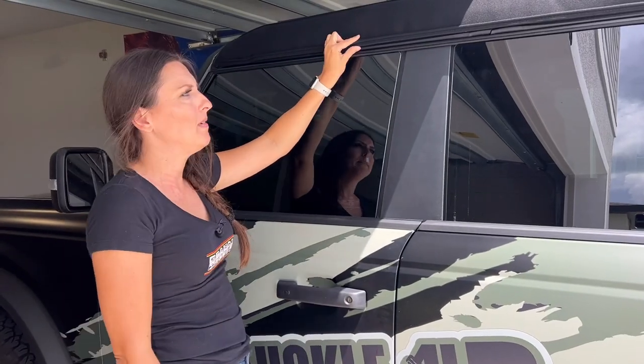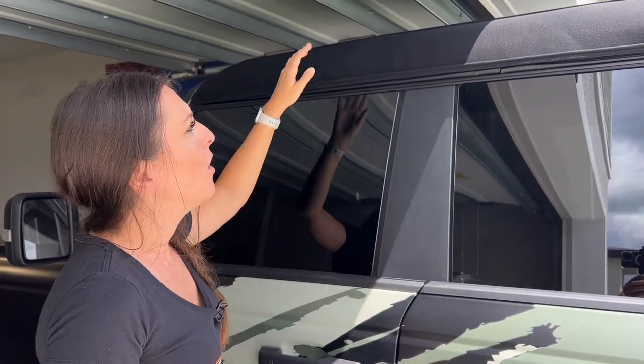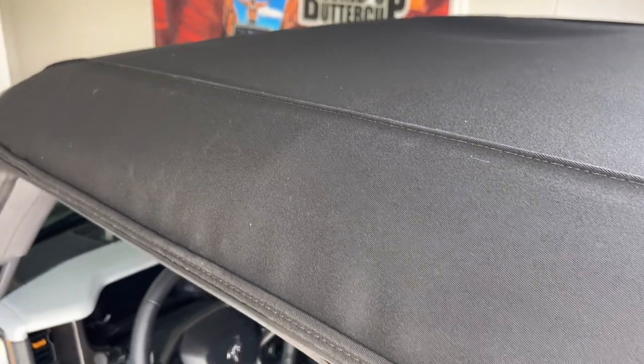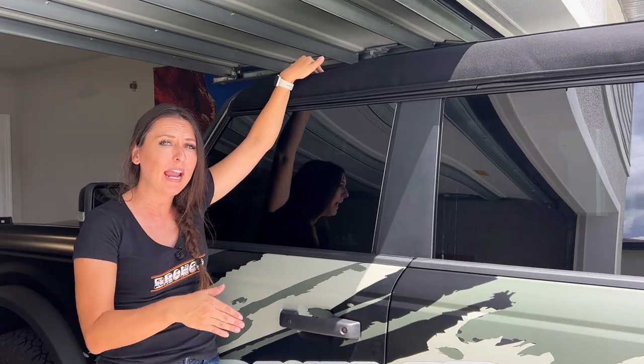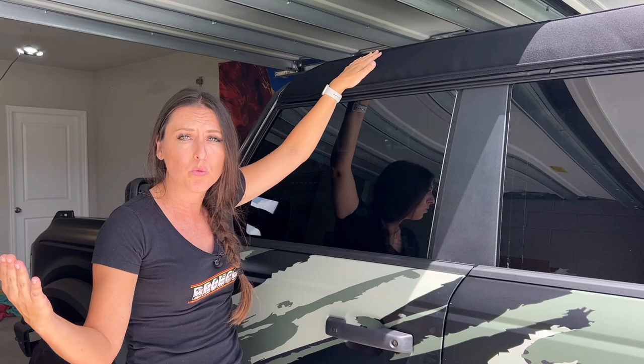There are actually a lot of improvements with the soft top that I've noticed with my '23 Badlands. First off, Ford came up with what I would call a gutter-type seam. This seam was not on my previous Bronco. Now, to say it was on no '21s and '22s, I don't know — I was one of the first couple weeks of Bronco builds, and my soft top was completely different from a lot of other '21 and '22 builds.